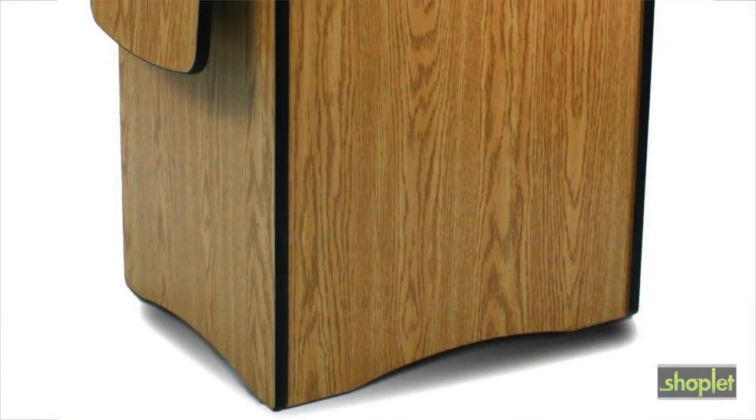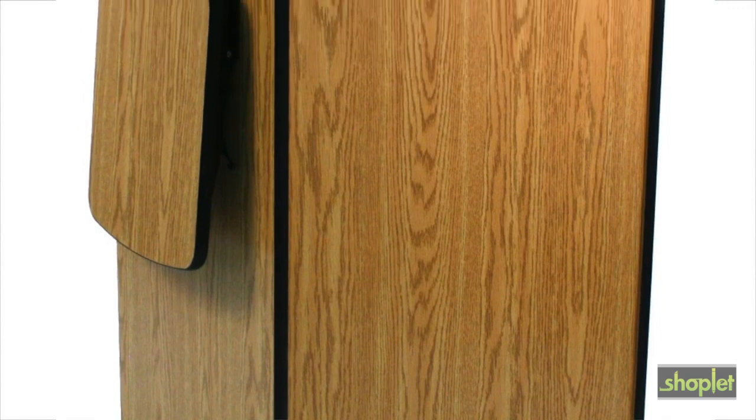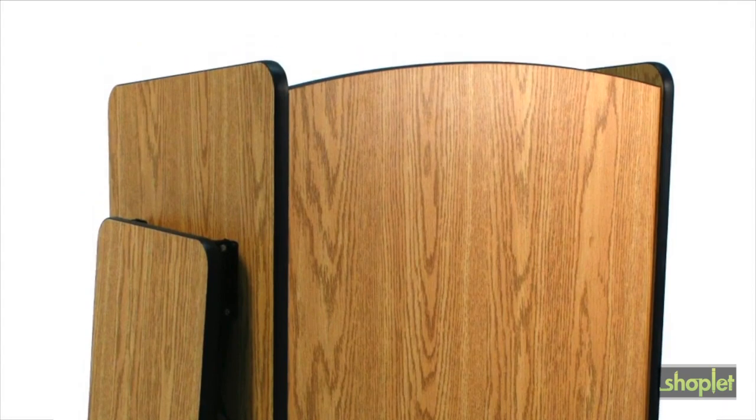Put the Amplivox SN3230 Multimedia Lectern to work for you. This gorgeous presentation center is made of scratch-resistant melamine with radius corners and sculpted lines for durability and beauty.